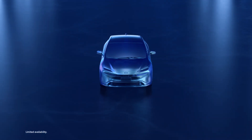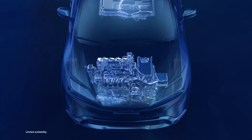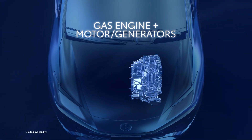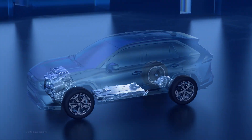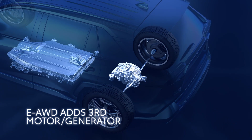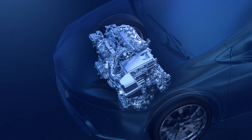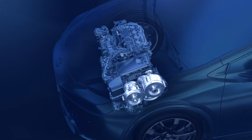Toyota's plug-in hybrid EVs build upon the legendary THS architecture. They feature a similar layout with a gas engine up front coupled to two electric motors. Additionally, vehicles with electronic on-demand all-wheel drive add a third electric motor on the rear axle. Plug-in hybrid EVs enhance the capabilities of the venerable Toyota Hybrid EV system, resulting in improved performance.